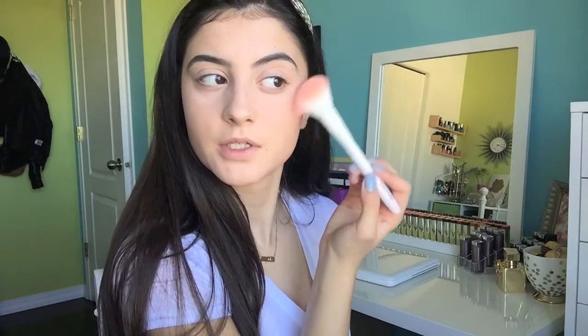My favorite brush for applying blush was the ELF Complexion Brush, but now it's probably the Wet and Wild Blush Brush. I'm just going to use that to apply it to my cheeks.